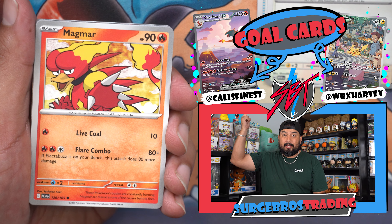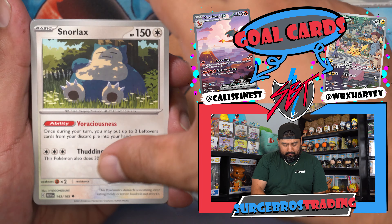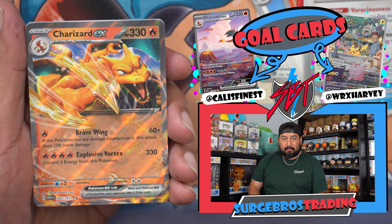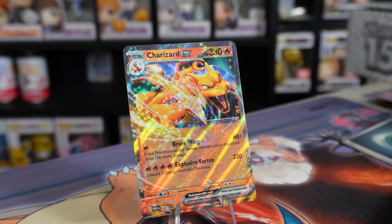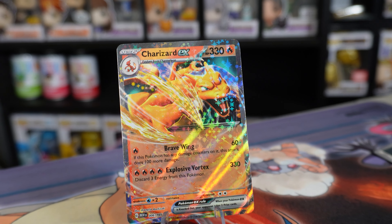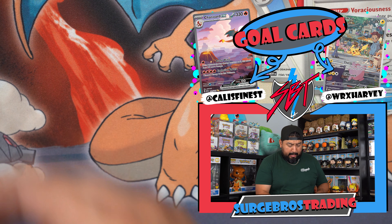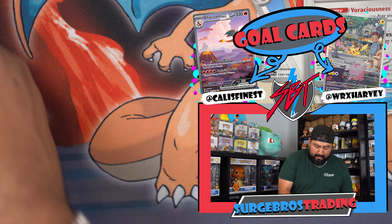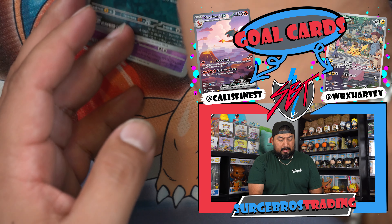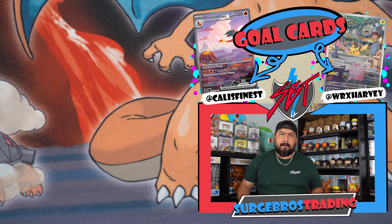Here we go — Magmar, Cloyster, Kingler, Snorlax, Sandslash, Hypno, Gold Bet, and the Charizard EX! Why is it so hard to pull this guy in Obsidian Flames? I don't think we have this one, so that goes into a sleeve. So far three hits we haven't gotten yet. I'm gonna have the binder complete before Harvey comes back — not you, brother, not you!